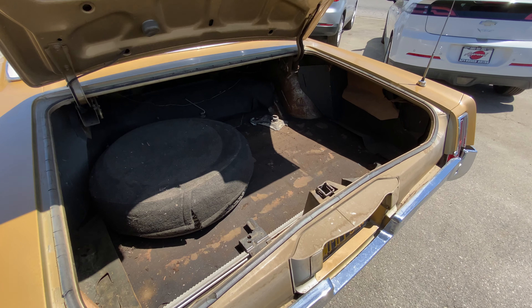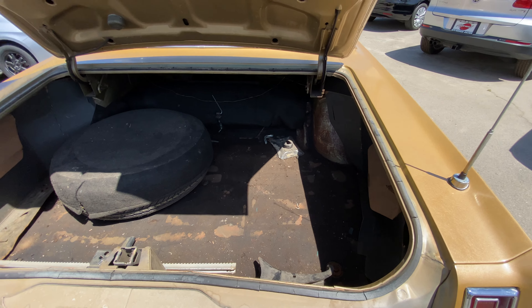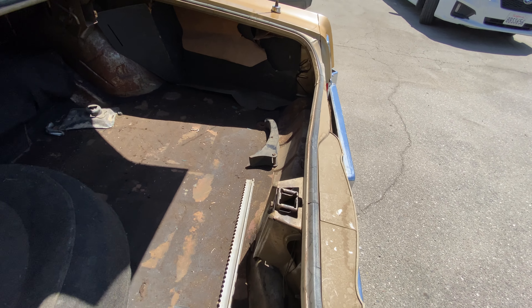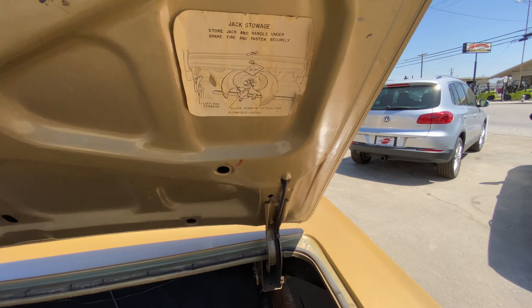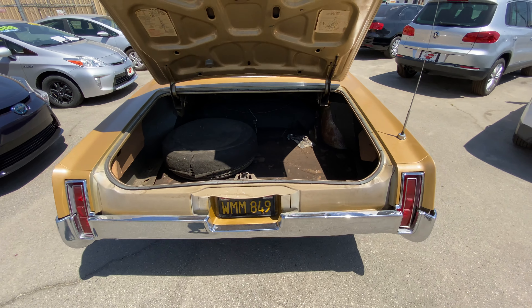Here's the trunk. It's a little dirty and doesn't have the carpets. It does have the spare, and the jack is in here — the original jack that picks up from the rear bumper.